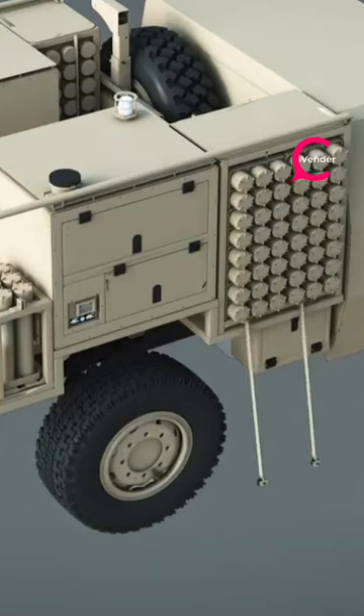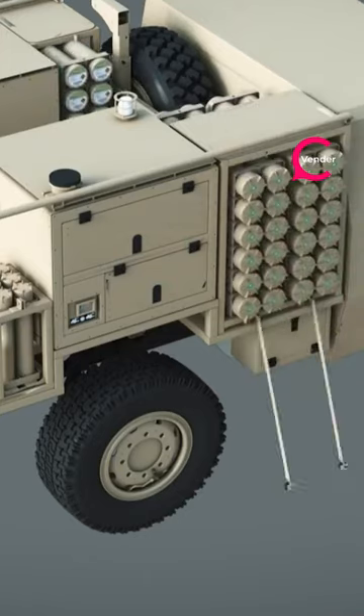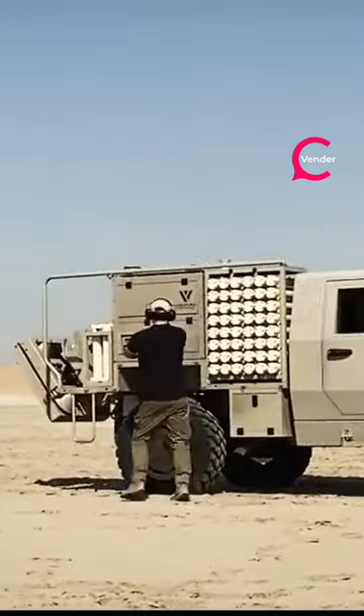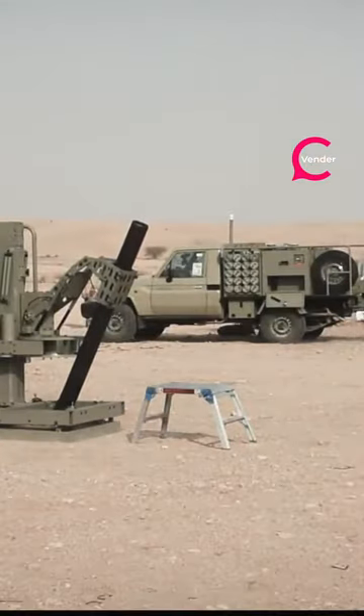This is the cutting-edge Scorpion mobile mortar system, the world's fastest fully automated digital mortar setup. With an impressive speed, it can deliver eight mortars within two minutes from a complete halt, firing its initial round in only 45 seconds.